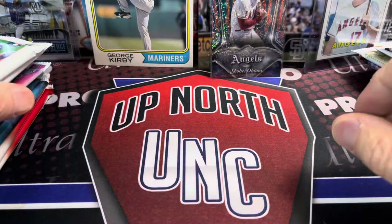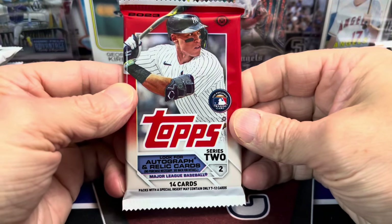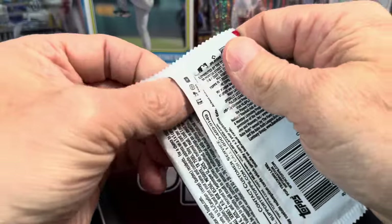Obviously Otani, he's off to a pretty solid start this year — not pitching, of course. Not bad at all there. Let's go to the bottom of the stack on that side and open up one of these Series 2 from 2023.